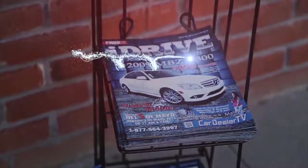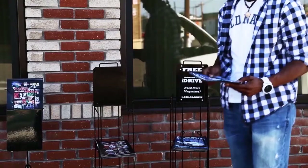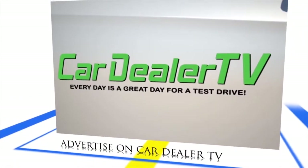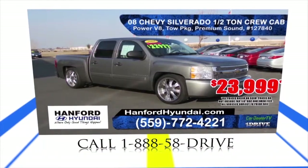Find your next vehicle. Buy iDrive Magazine — the number one source for dealers all over the Central Valley. Maximize your dealership by advertising on CarDealerTV. Dealer and commercial space is limited. Call 1-888-58-DRIVE.